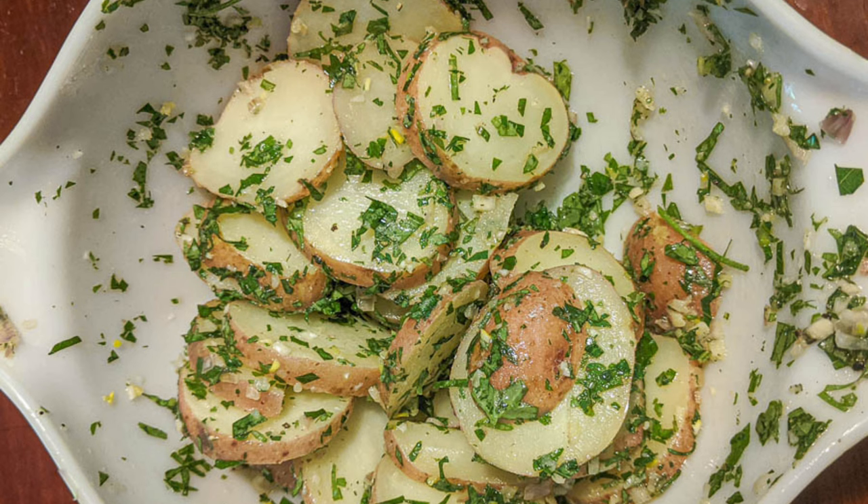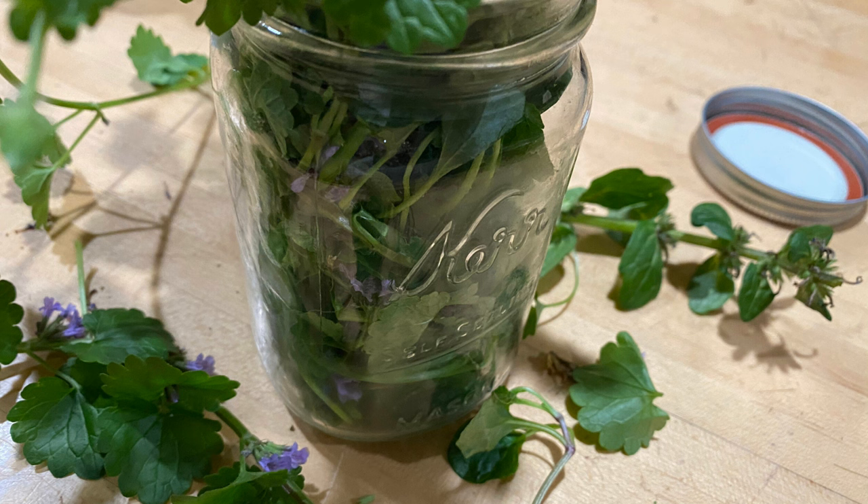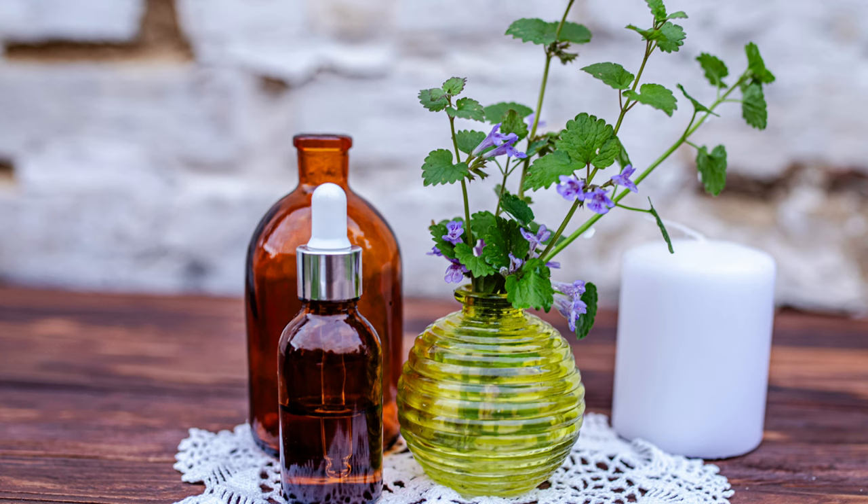Creeping Charlie is not just flavorful, but also nutritious. It contains vitamins A and C, which support immune function and skin health. The plant also provides minerals such as iron, calcium, and potassium, essential for bone health and electrolyte balance. Its antioxidant properties help reduce inflammation and protect cells from damage, contributing to overall well-being.